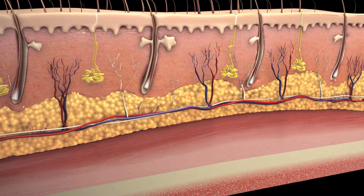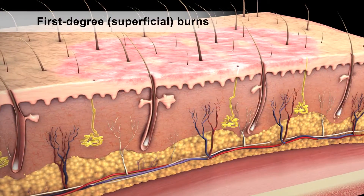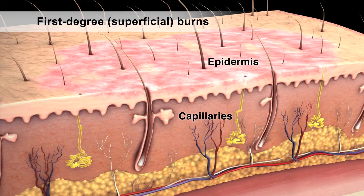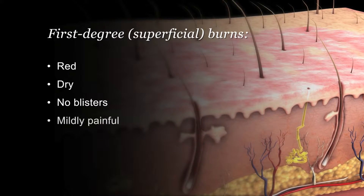Beneath the skin are tissues such as muscle, fascia, and bone. First degree or superficial burns affect only your epidermis. The burn site appears red and dry, with no blisters, and is mildly painful.